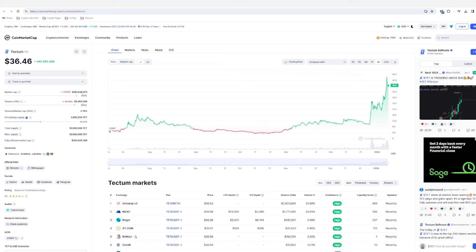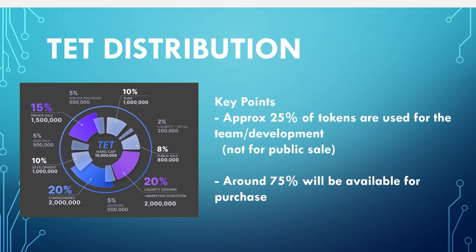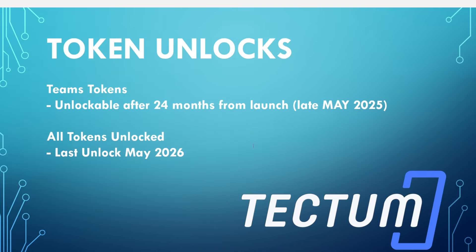I definitely think there are still huge X's to be made. So now let's jump into Tectum's tokenomics. We can see the Tectum distribution, and a key point is that approximately 25% of the tokens are used for the team and development and aren't actually up for sale for the public, while around 75% of tokens in total will be available for public purchase. Our team's token unlocks are unlockable after 24 months, which will be late May of 2025 — pretty deep into the crypto bull run, if not out of it.